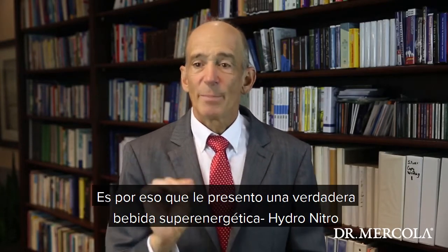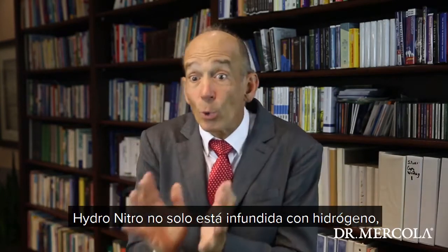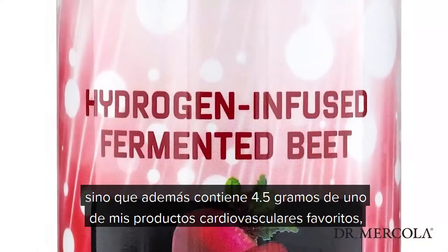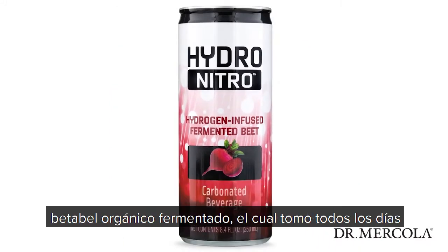This is why I'm introducing a true super fuel beverage, Hydro-nitro. Hydro-nitro is not only infused with molecular hydrogen, but it also contains four and a half grams of one of my favorite cardiovascular products and one I take nearly every day: fermented organic beets.